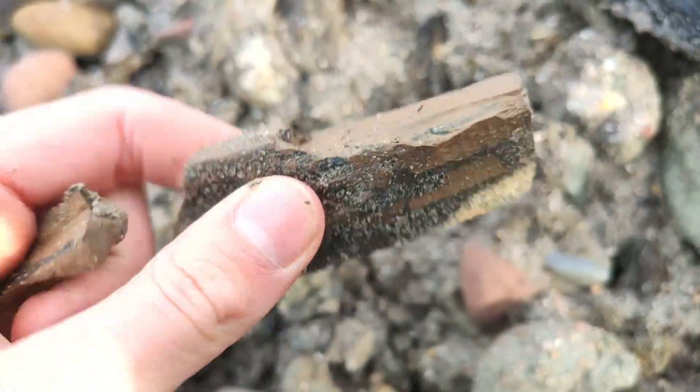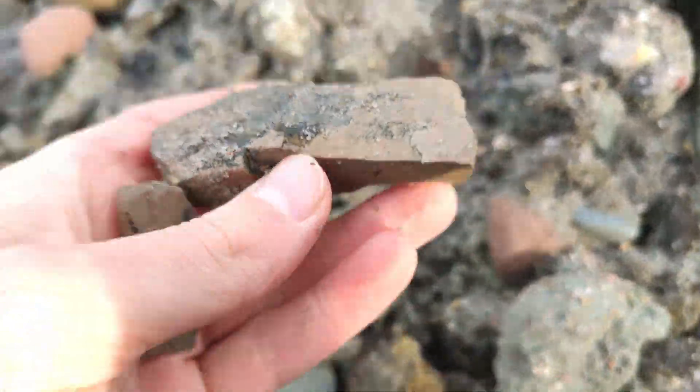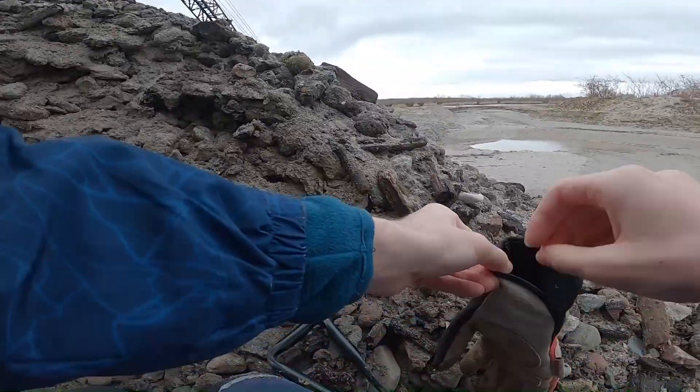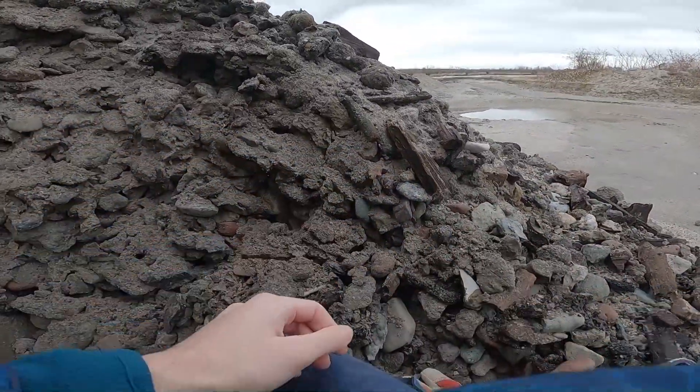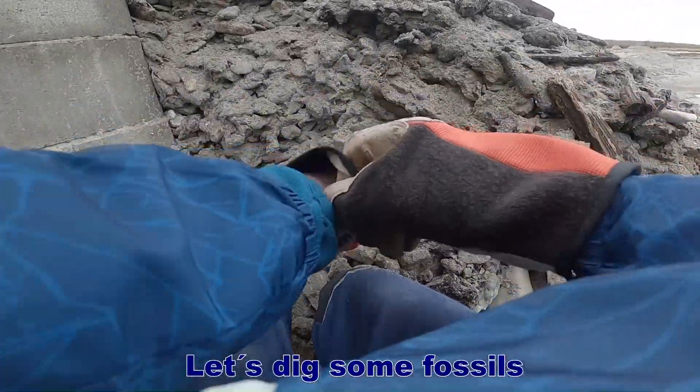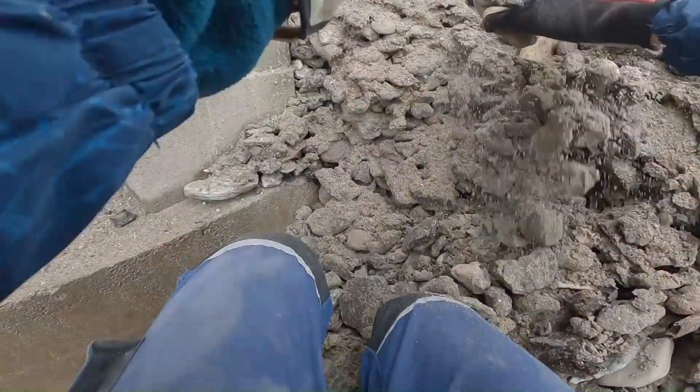In one video I show you my collection of ivory which I also found here in the gravel pit. Let's keep digging.